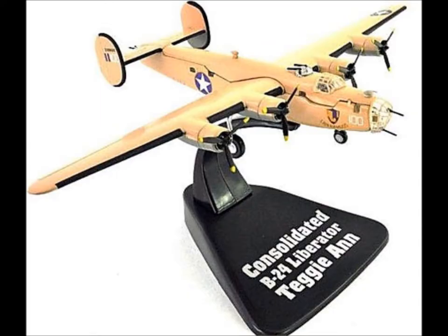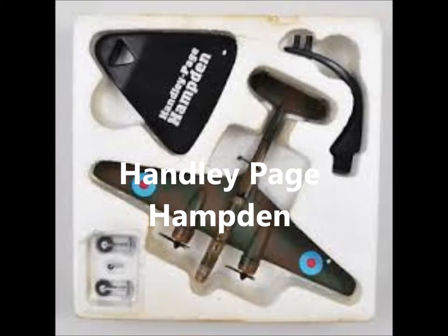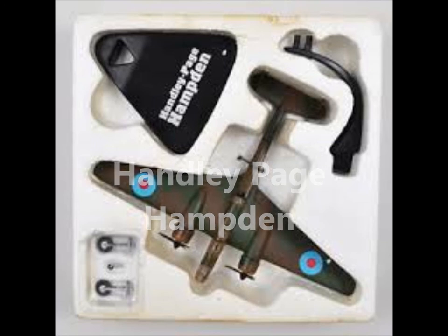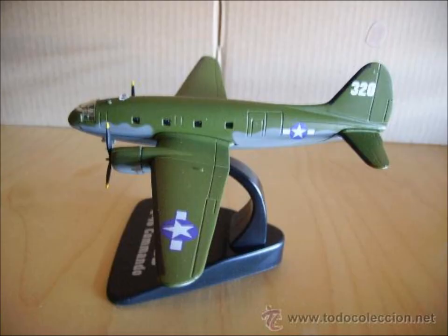Then we have the Consolidated B-24D Liberator — really nice colour scheme on that one. Then we have the Douglas RB-26C Invader, also known as Marilyn. Then we have the Handley Page Hampden. And then the Curtiss C-46 Commando.